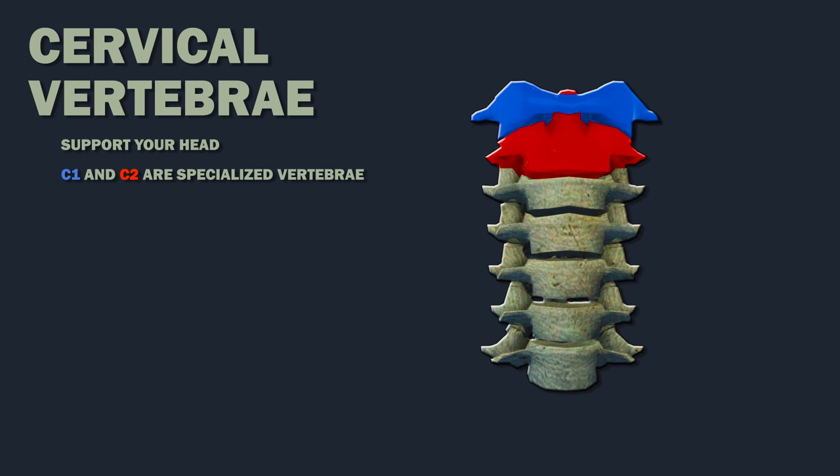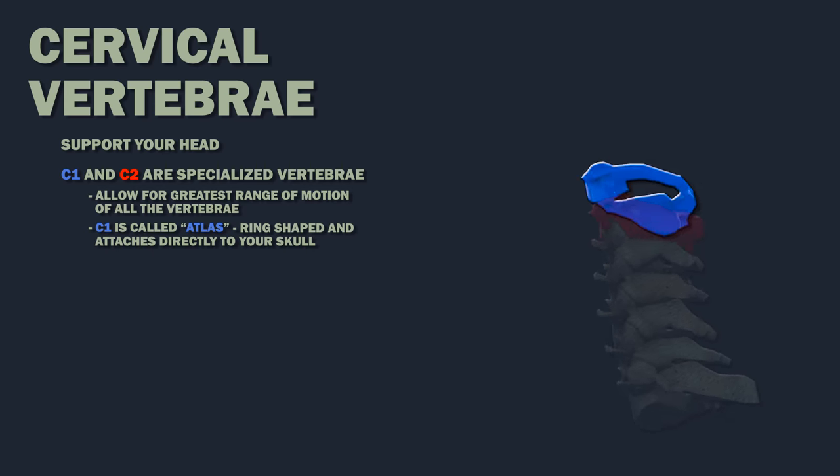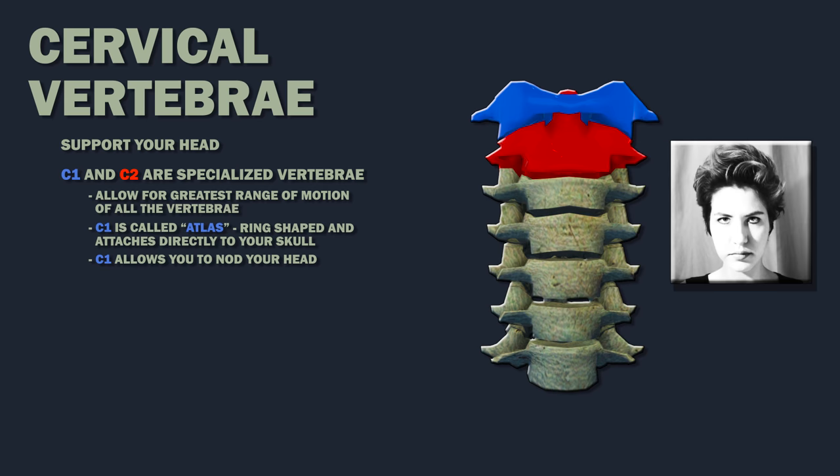C1 and C2 are specialized vertebrae that allow for the greatest range of motion of all the vertebrae. C1 is called Atlas, after the man from Greek mythology who held up the earth. It is ring-shaped and attaches directly to your skull, and this vertebra allows you to nod your head.